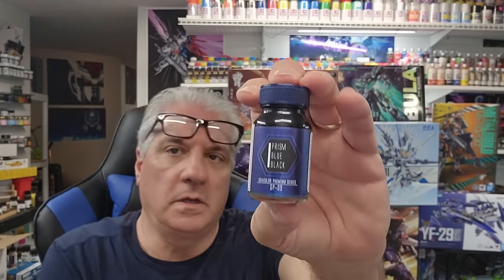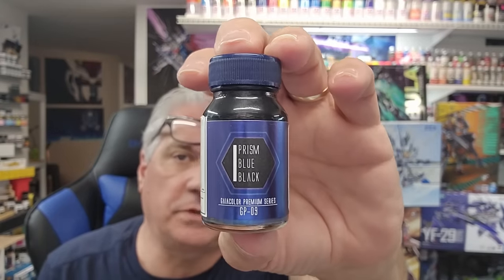This is yours. And the bottle of blue black prism from Gaia will also be thrown in the box for you — terrific paint that it is. I finished off the shield and showed this off on my Patreon channel later in the week.